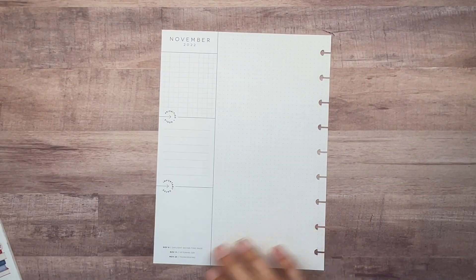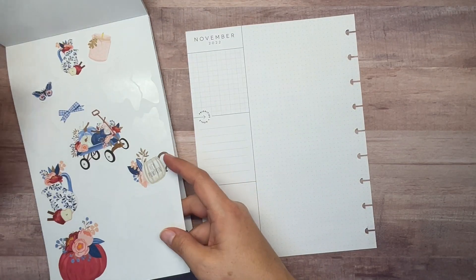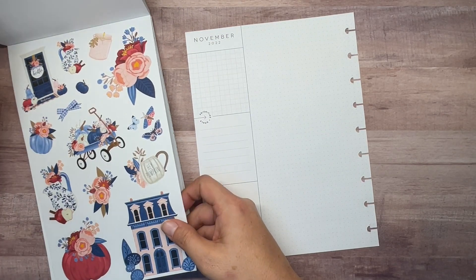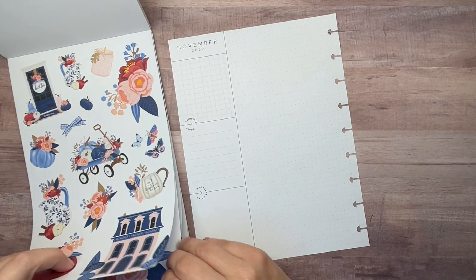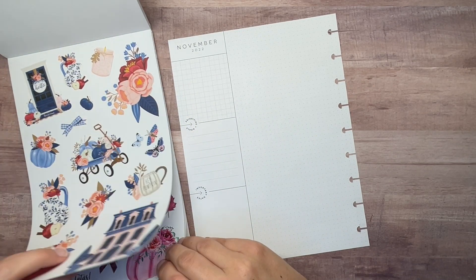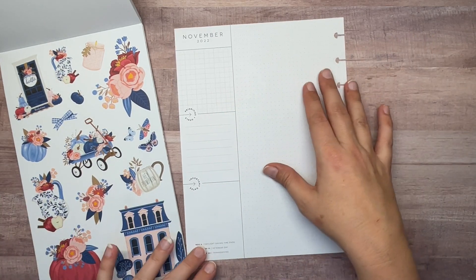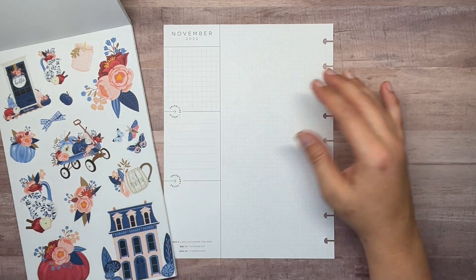I used some of these stickers from another spread - I think it was my September monthly in my mini. A lot of times once I use stickers for the same season, I wouldn't necessarily use them again in a different planner, but sometimes I do, and in this case I want to.